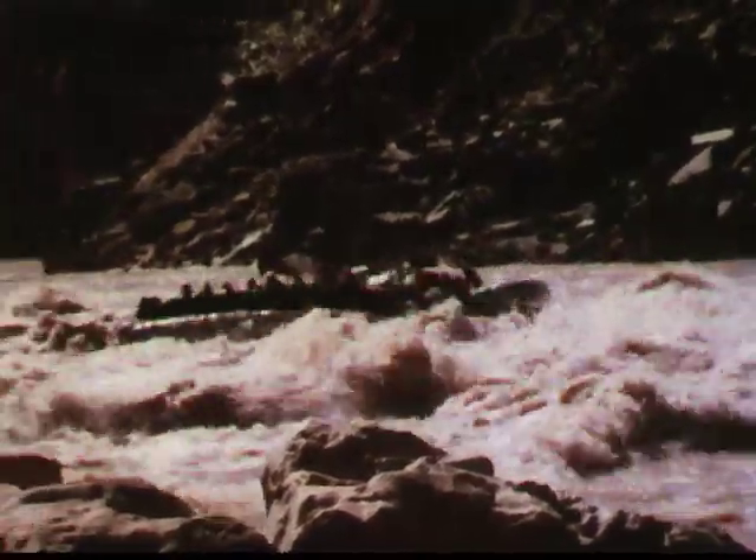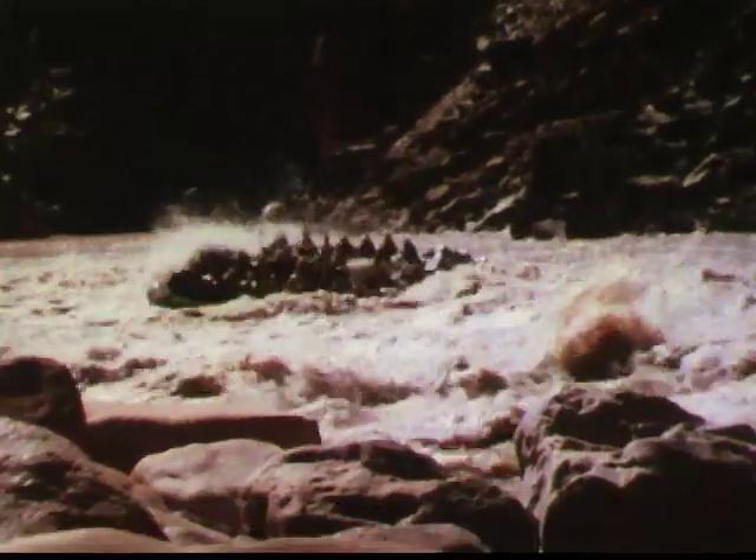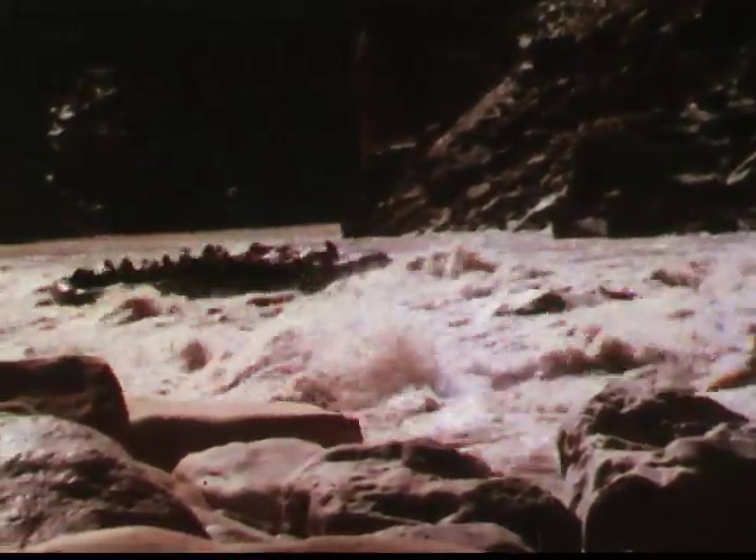And she's surrounded by millions and millions of years, every moment of which, at one time, was now.